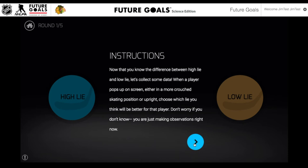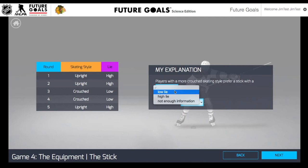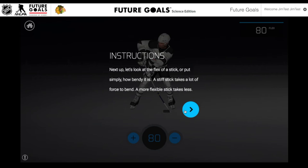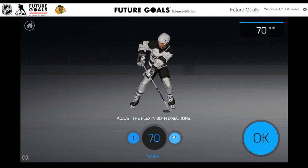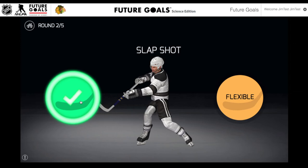Now they have to go do some analysis. They're going to fill in different categories based on the observations they made. For example, they know that a player with a lower, crouched skating style might prefer a stick with a low lie. Next, students are going to examine the flex of a stick — basically how bendy the stick is and why players prefer a certain amount of flex depending on the types of shots they normally take. They'll spend some time practicing this by seeing if players prefer a stiff or a more flexible stick for different types of shots. A stiff stick is better for a slap shot, and a flexible stick is usually preferred for a wrist shot.